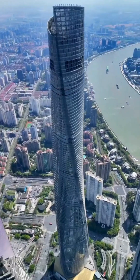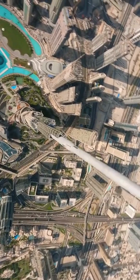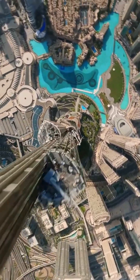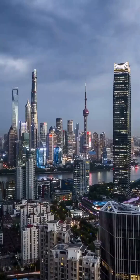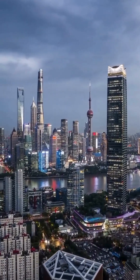Have you ever wondered how the tallest skyscrapers withstand the relentless force of earthquakes? Well, it's all in the engineering. And when it comes to pushing the boundaries of seismic resilience, Taipei 101 stands tall — literally.